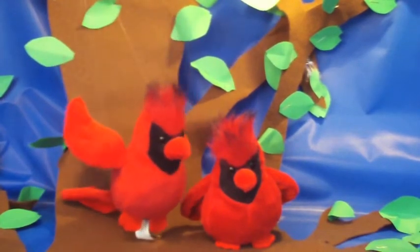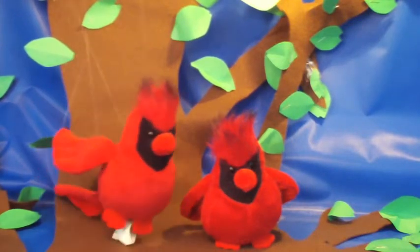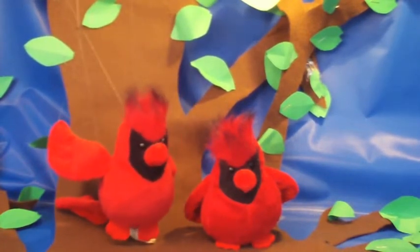The next bird is the cardinal. Cardinals are big. They are red. The cardinal eats seeds and bugs in the summer. They are cute too.